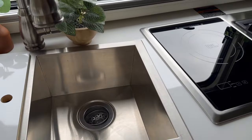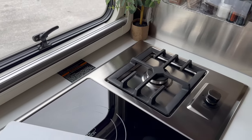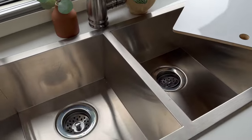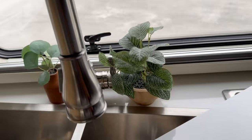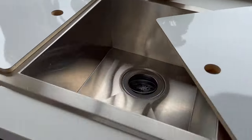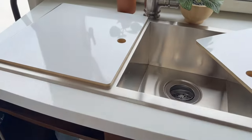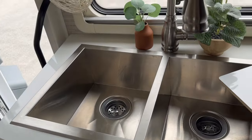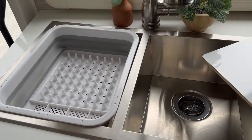We have a double stainless sink, and we have the most perfect dish drainer — which may seem like a small thing but it is absolutely perfect for washing and drying your dishes.